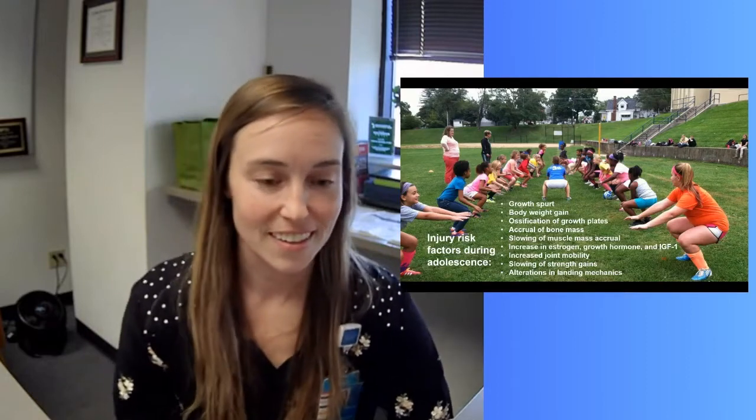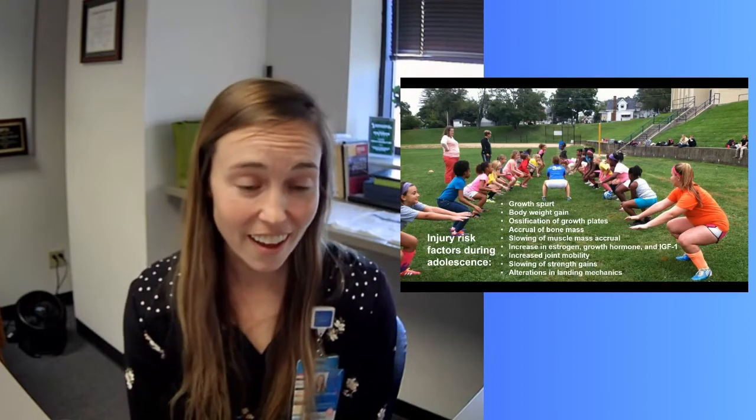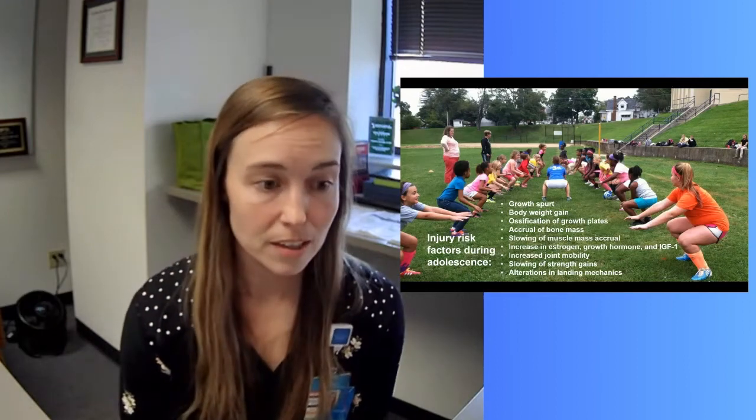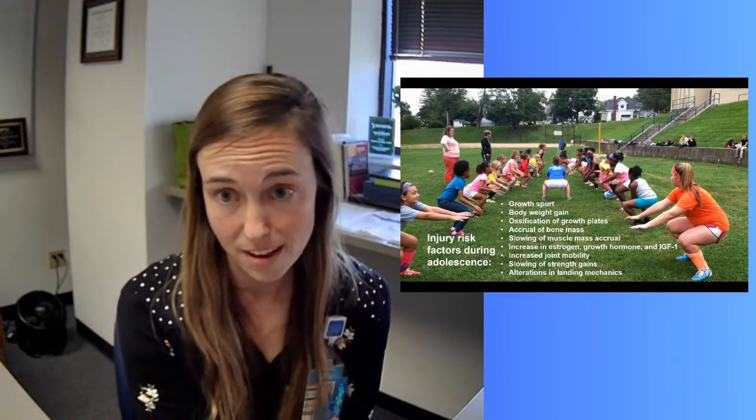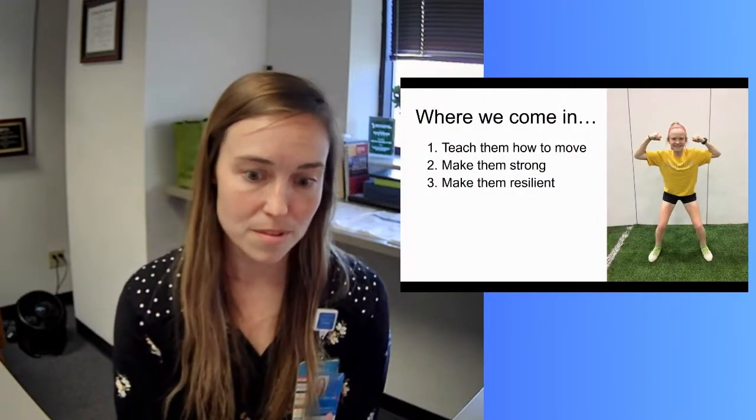We ultimately hope these young female athletes become young adult and master athletes as well. Some injury risk factors we can't help — they're going to go through a growth spurt, gain body weight, and their growth plates are going to ossify. But there are modifiable factors like strength gains and alterations in landing mechanics. As PTs, we have three key roles to cover today.